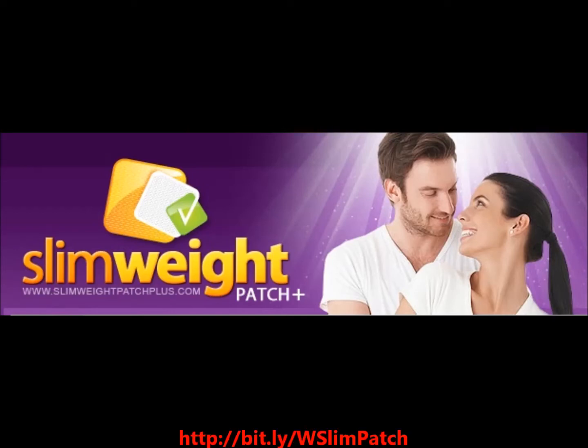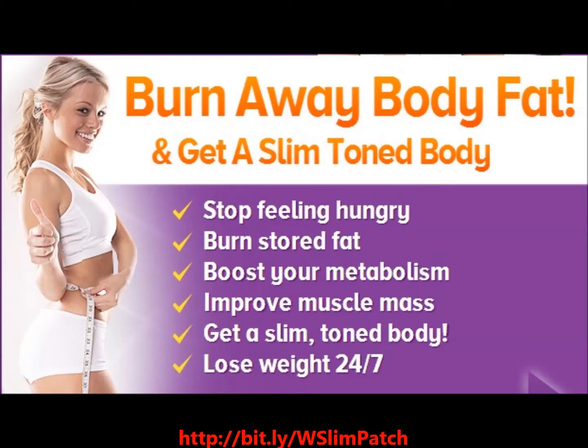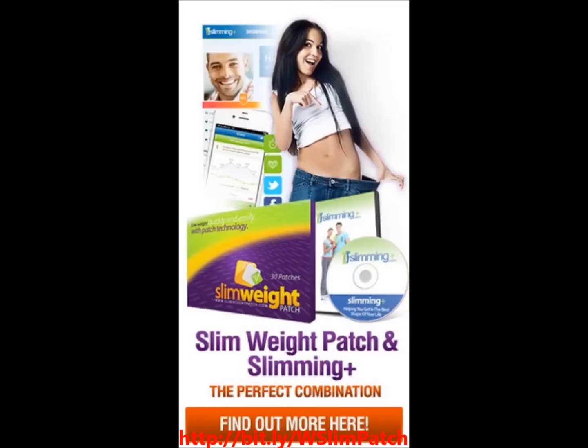Easy Lose Weight Slim Patch helps weight loss 24 hours around the clock by sticking one patch to your skin and get on with your day slimming up. Easy Lose Weight Slim Patch burns away body fat by boosting your metabolism without feeling hungry.